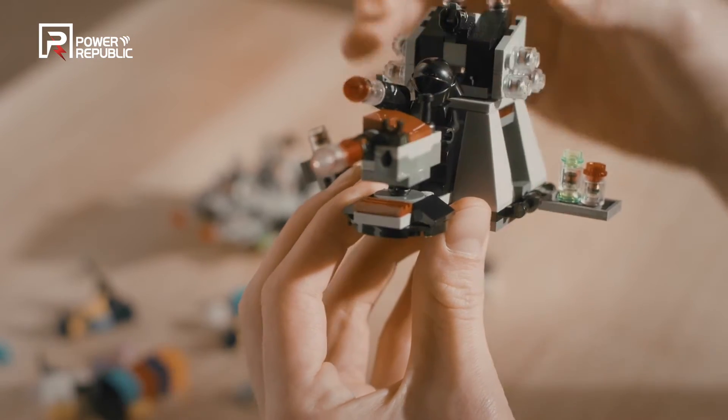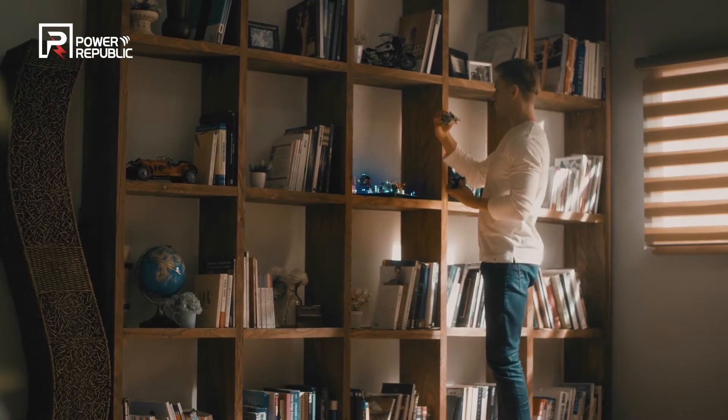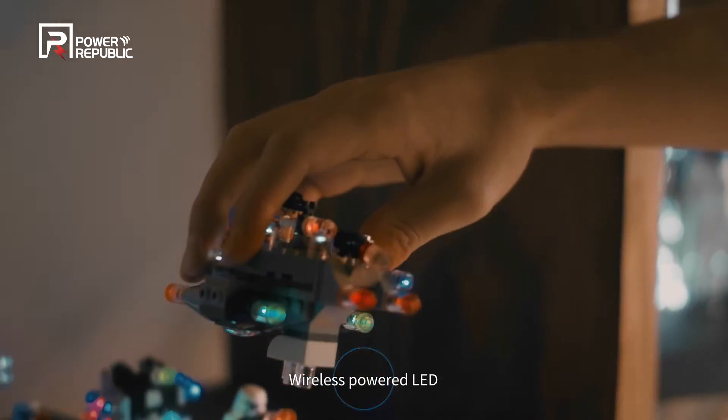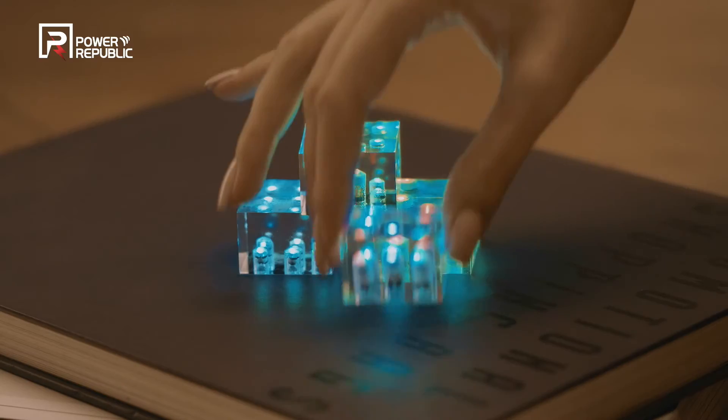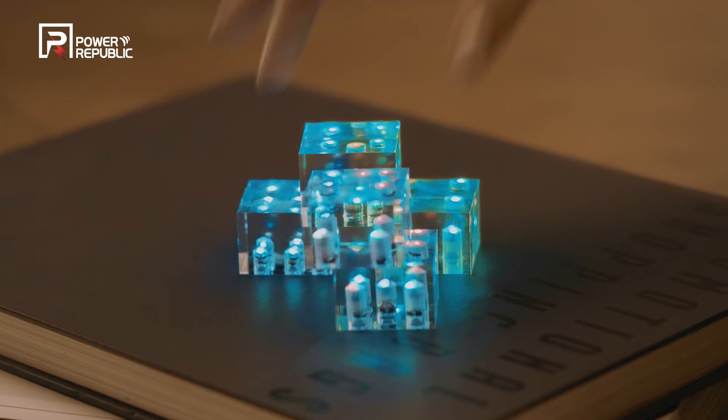In addition, the wireless powered LED technology of Power Republic, if met with various toys, including plastic models and Lego, will be able to create unique lighting on top of toys, along with exciting pleasure.